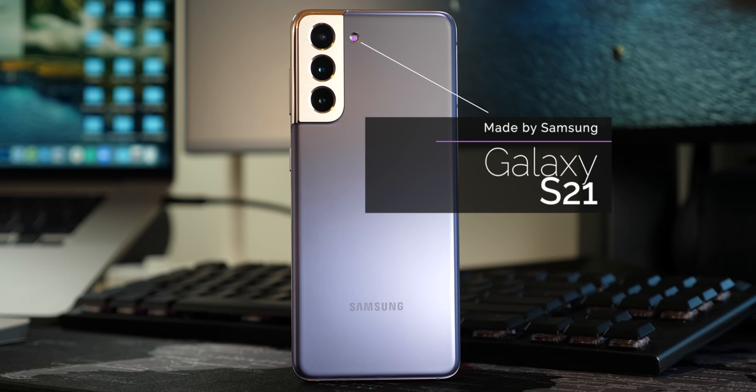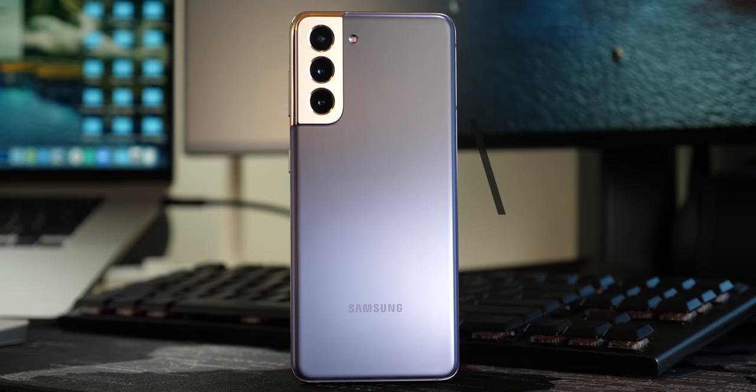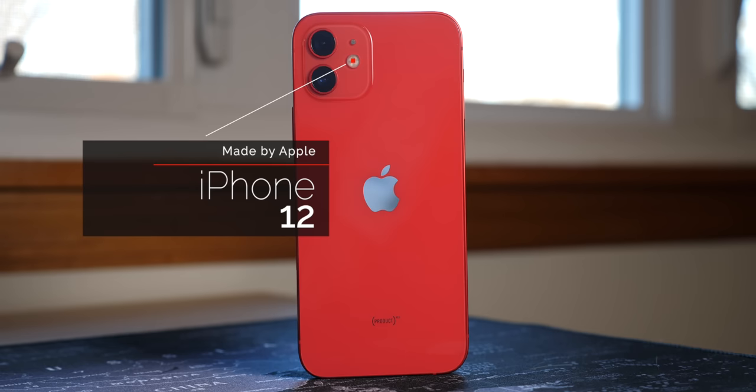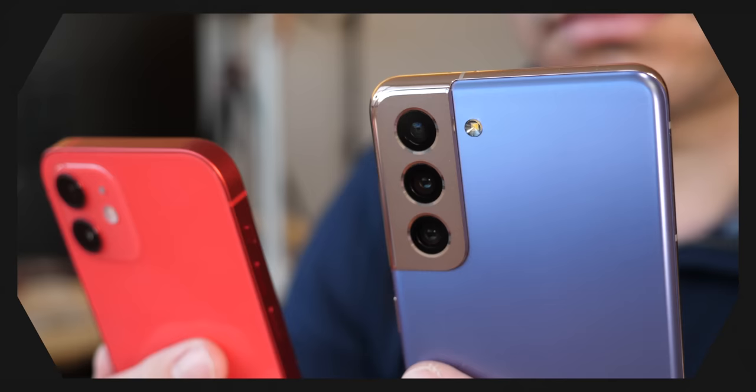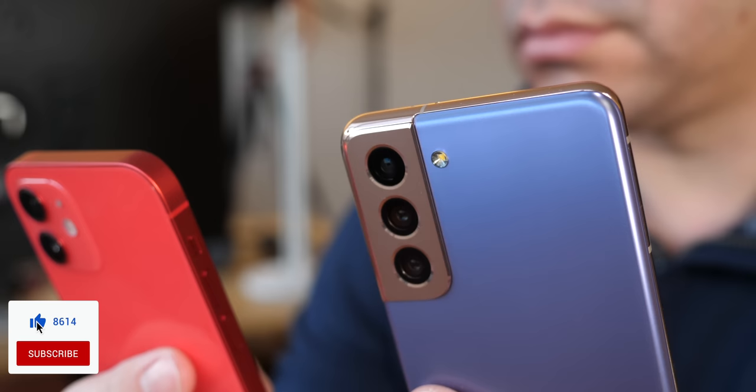This is the Galaxy S21, Samsung's least expensive flagship for 2021 and one of the phones you should seriously consider right now. And then this is the iPhone 12, probably one of our favorite offerings in 2020, given how Apple has been able to blur the lines between flagship features and price. I'm Jaime Rivera with Pocket Now, and this is our comparison, sponsored by Subcase.